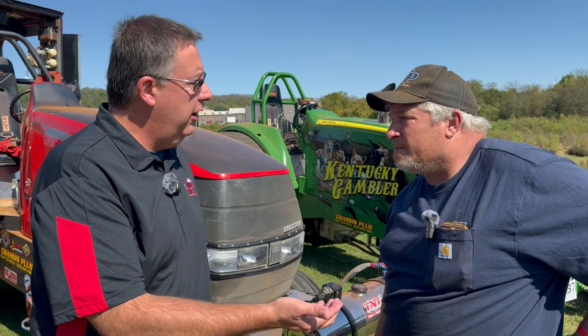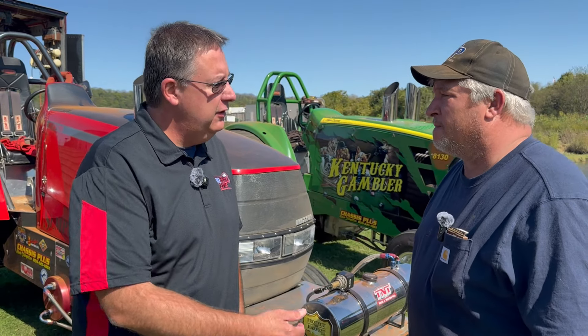We're back here at Full Pull Live with Kevin Shingleton, one of the drivers in the Light Limited Superstock class. Kevin, you're going to tell us about the differences between the alcohol tractors and the diesel tractors here in this Light Limited class.